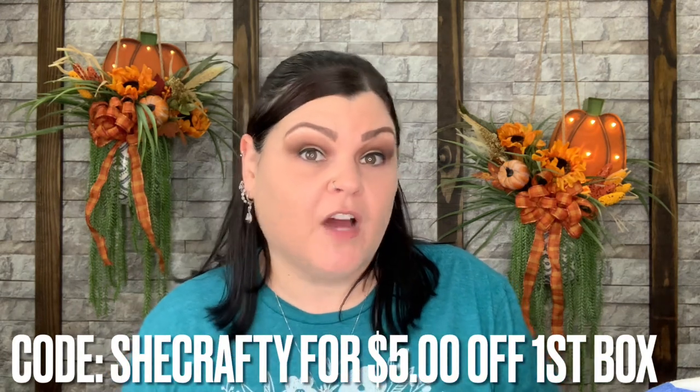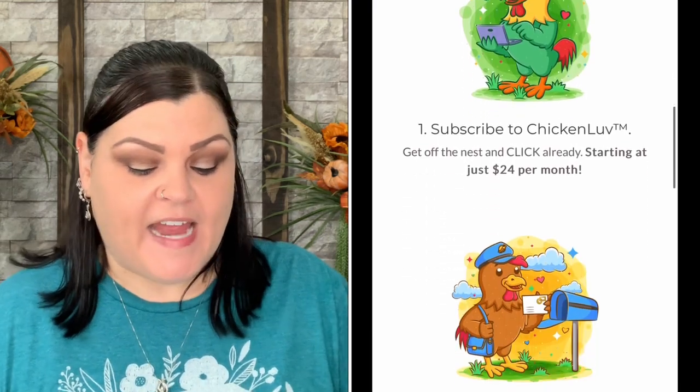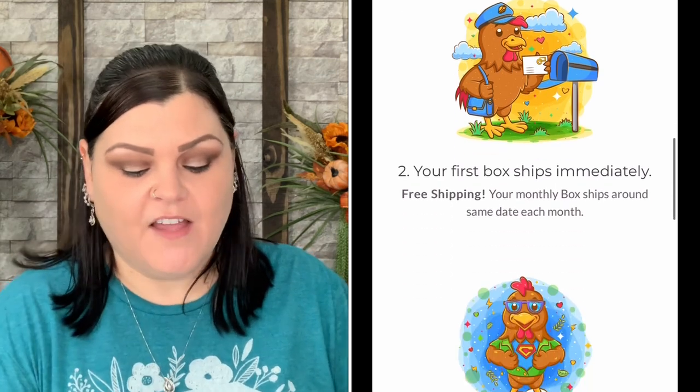I'm so glad I renewed! If you'd like more information about Chicken Love — they did generate my own code. You can use 'SHECrafty' and that'll get you five dollars off your very first box. The mega box like I got is $66 per box, $65 on a three-month plan, or $64 on a six- or twelve-month plan. It includes all products for you and your flock — seven to nine items plus the t-shirt of the month.